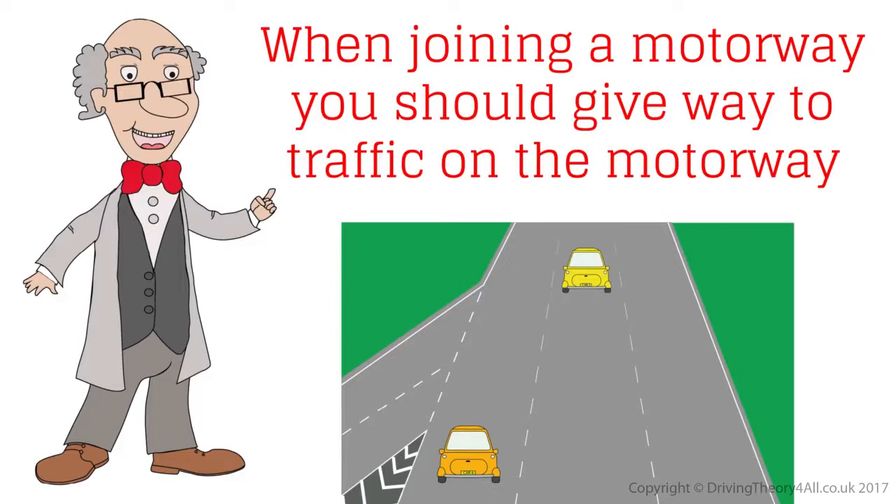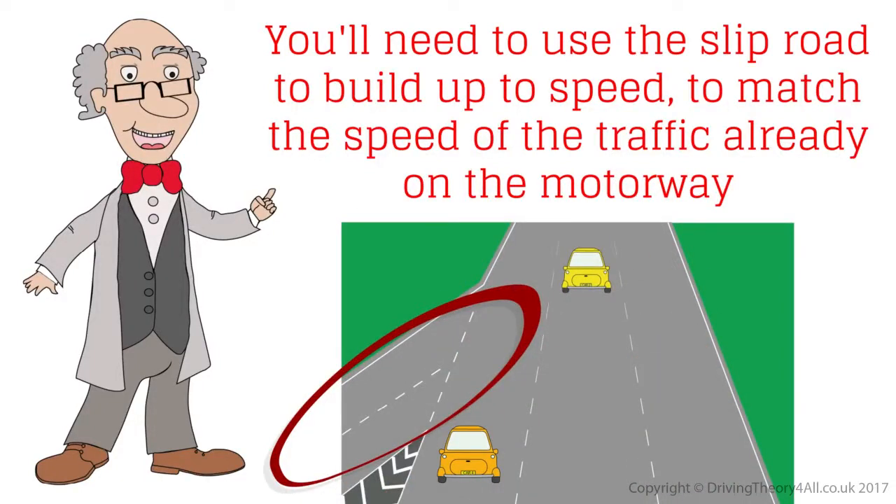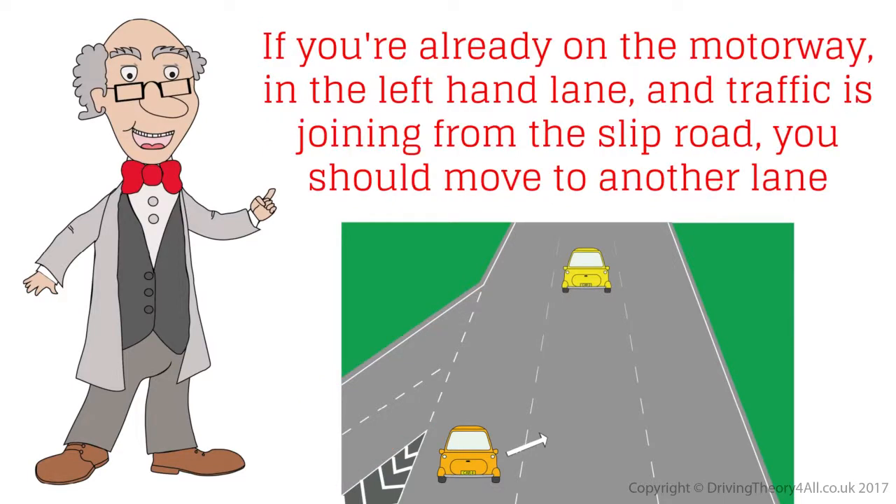When joining a motorway, you should give way to traffic already on the motorway. You'll need to use the slip road to build up speed to match the speed of the traffic already on the motorway. If you're already on the motorway in the left hand lane and traffic is joining from the slip road, you should move to another lane. Ok.